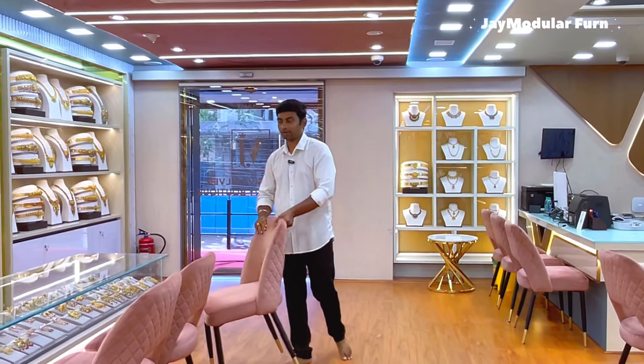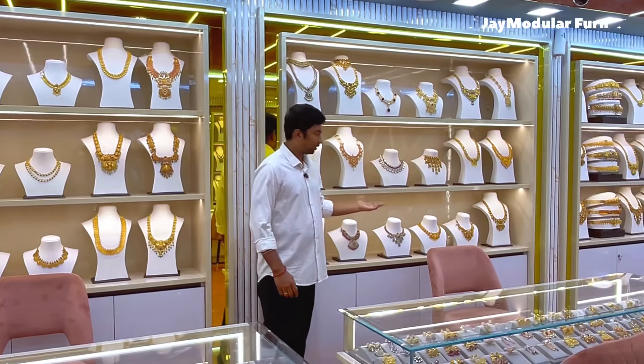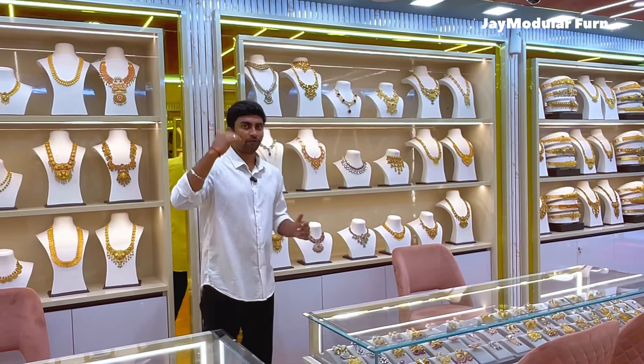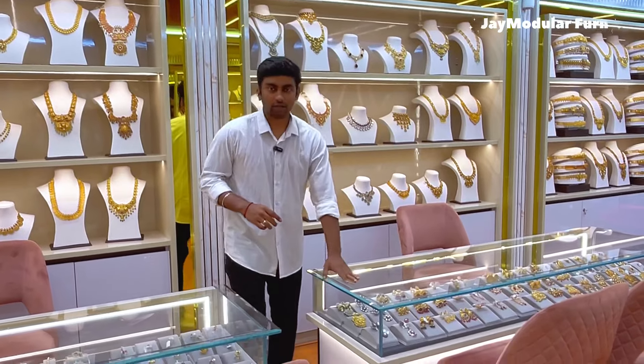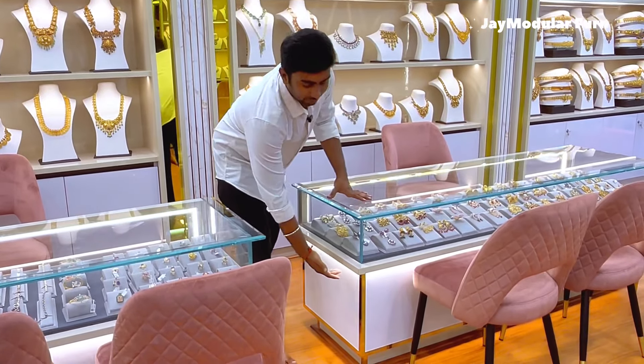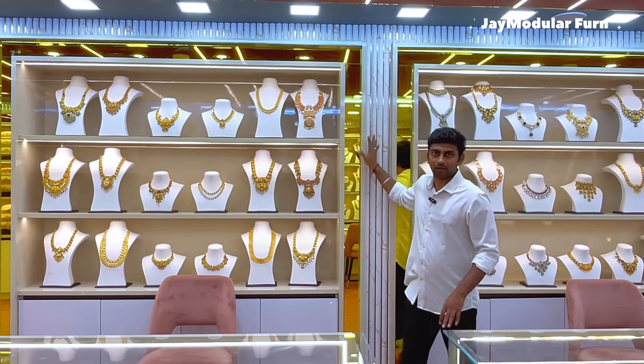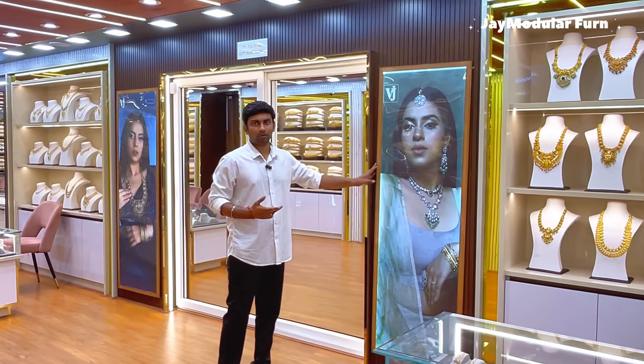We will design the Joleri Shop. In this display unit, we will provide full lights. There are profile lights on the front and profile lights on the bottom.